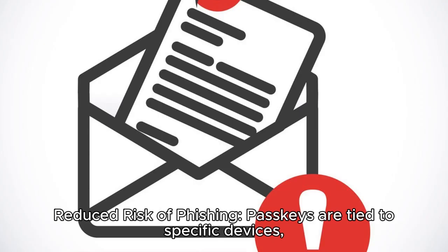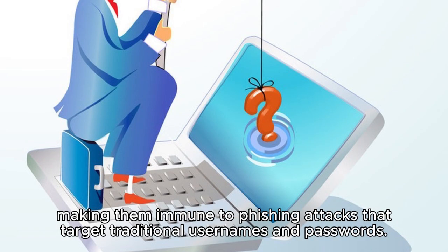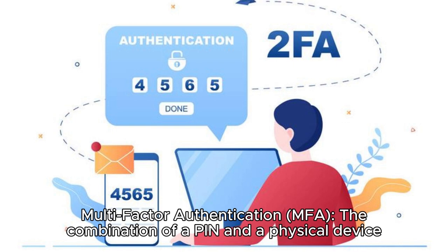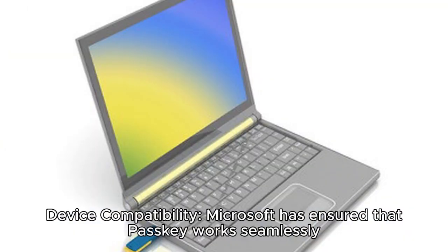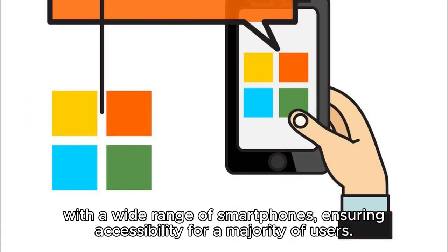Reduced risk of phishing: PASCIIs are tied to specific devices, making them immune to phishing attacks that target traditional usernames and passwords. Multi-factor authentication (MFA): the combination of a PIN and a physical device serves as an effective MFA method, adding an extra layer of security to Windows 11. Device compatibility: Microsoft has ensured that PASCII works seamlessly with a wide range of smartphones, ensuring accessibility for a majority of users.